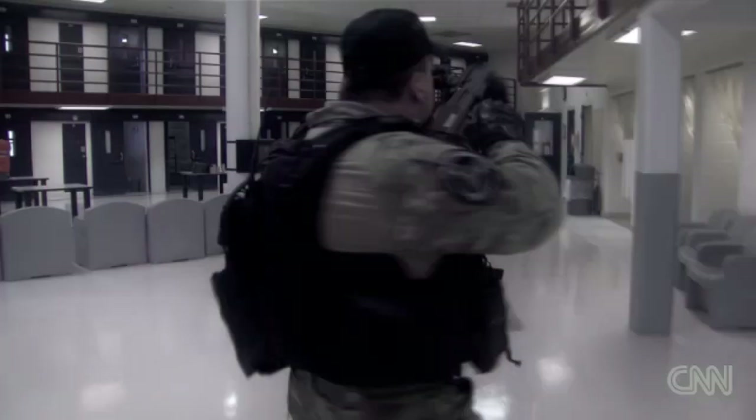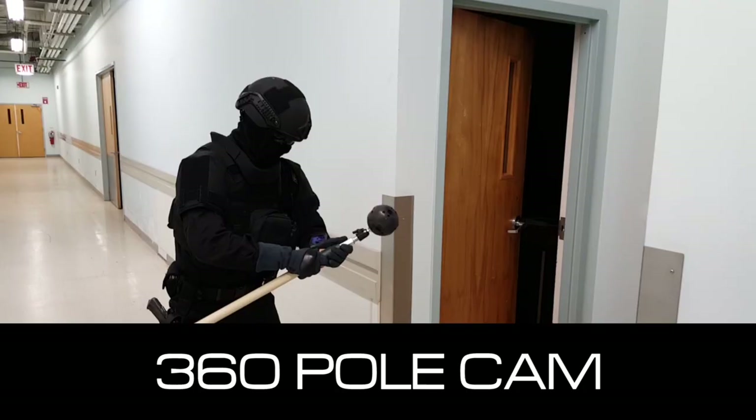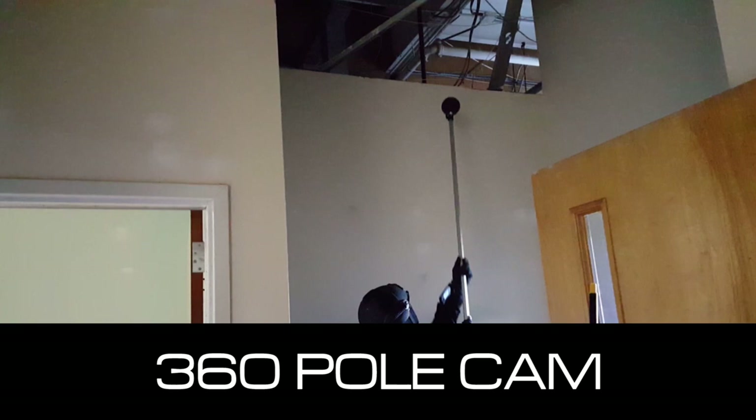We would use it mainly inside housing units, hostage situations, and confined spaces — both for special operations and patrol operations, possibly investigatory applications. Barricaded suspect or hostage rescue. Narcotics investigators could use this for surveillance applications. Active intruder, active shooter response in a school. It's really limited by the imagination of the end user.